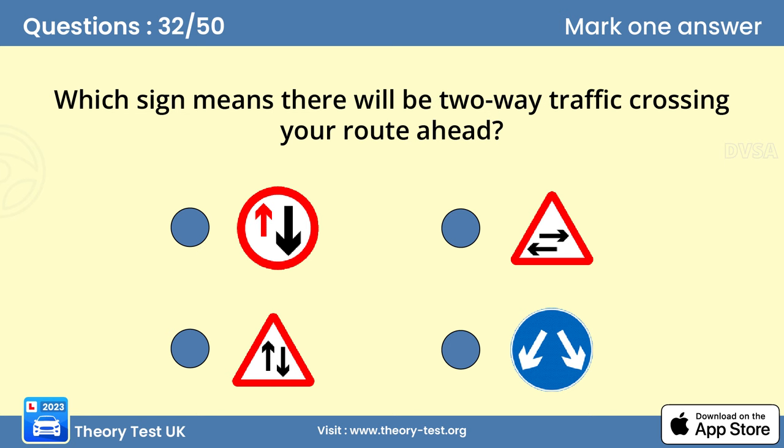Question 32. Which sign means there will be two-way traffic crossing your route ahead? B. This sign is found in or at the end of a one-way system. It warns you that traffic will be crossing your path from both directions.